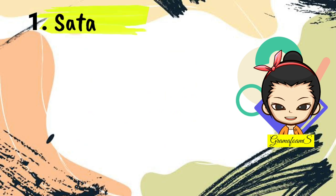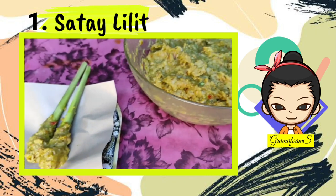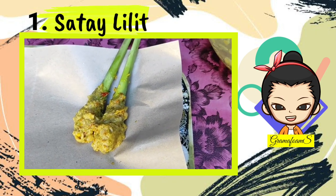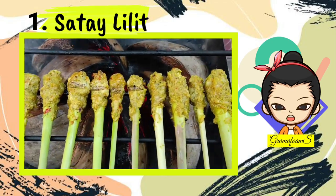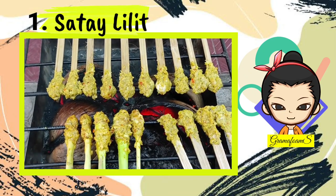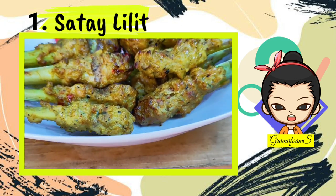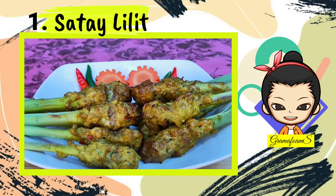Number 1: Sate Lilit. Bali's variant is the Sate Lilit, made from either minced beef, chicken, fish, pork, or even turtle meat, mixed with coconut, coconut milk, and a rich blend of spices. The sate is then wrapped around bamboo, sugarcane, or lemongrass sticks before it's grilled over charcoal. You can enjoy Sate Lilit with or without dipping sauce.